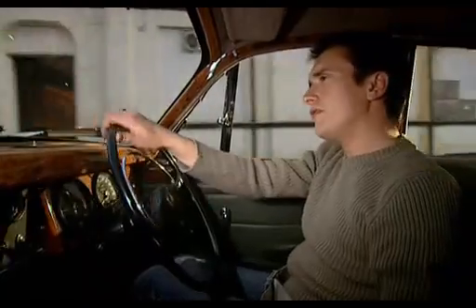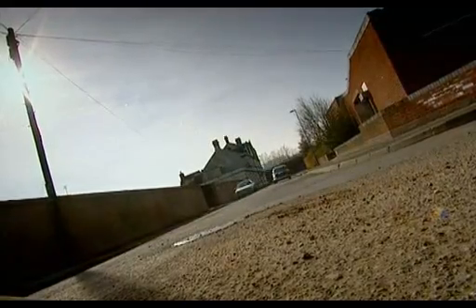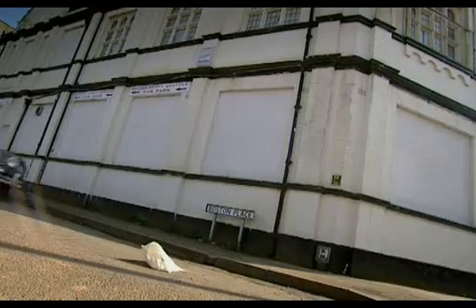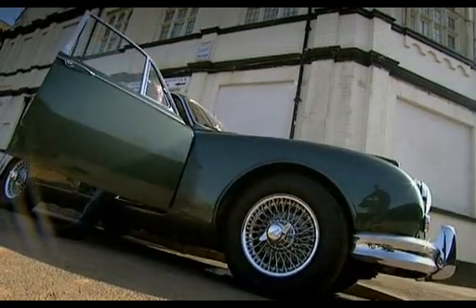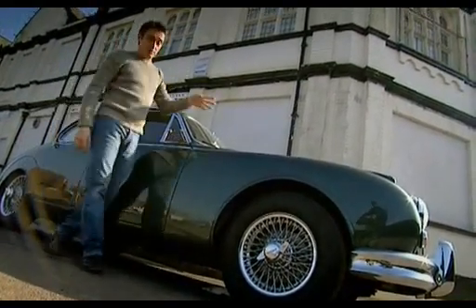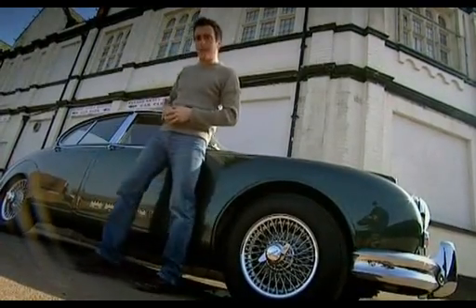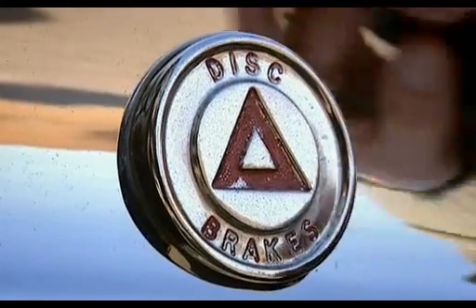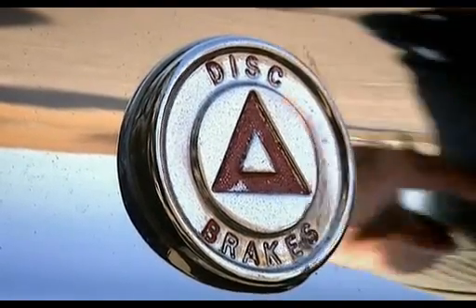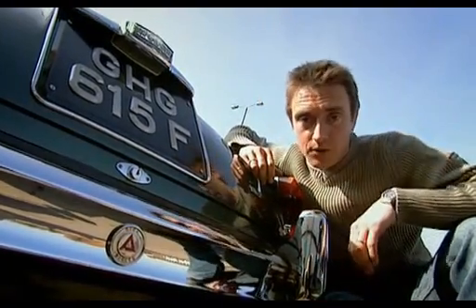Let me show you one feature, one little detail that sums up the impact the Mark II had when it arrived in 1959. I'm not talking about the beautiful grille, or that long bonnet, or the wire wheels. It's back here — it's this badge: Dunlop disc brakes. And no, it wasn't just Jaguar showing off. These were the same disc brakes that had brought them victory at Le Mans.